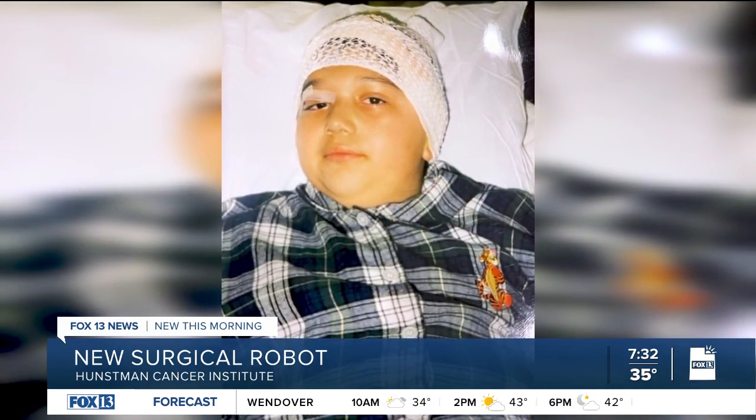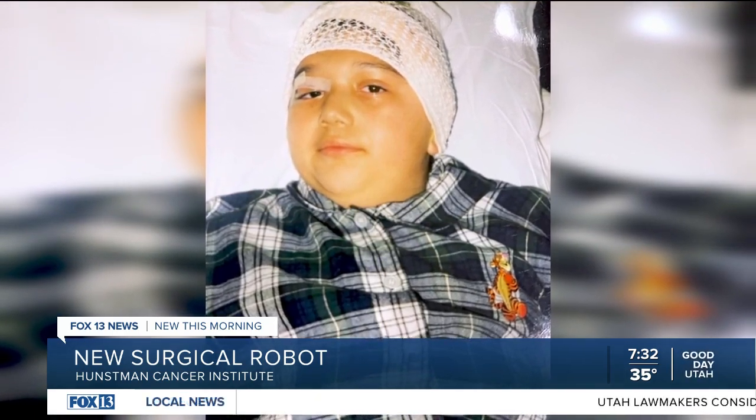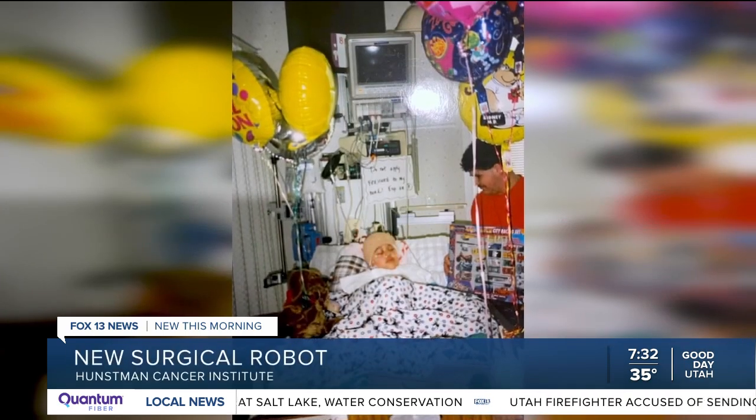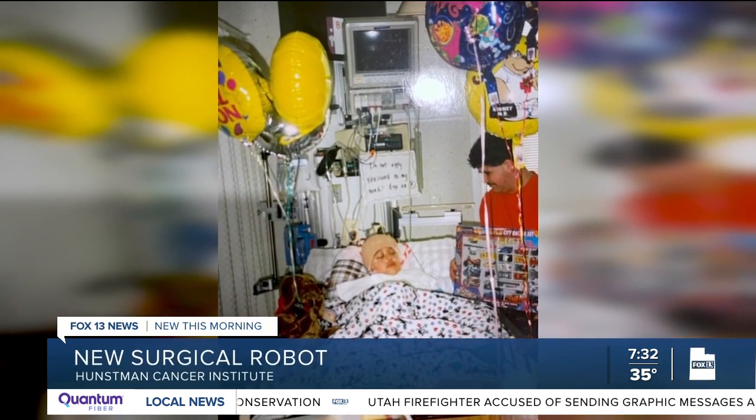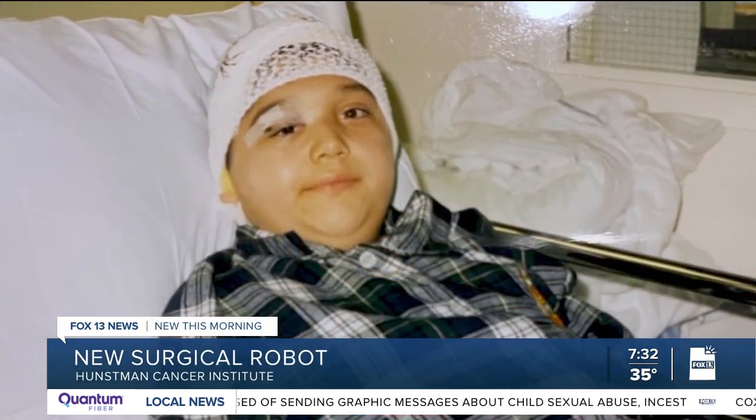During his second operation, doctors encountered another obstacle while putting in a breathing tube. They noticed that it was not sitting correctly as it should have been. So they did the scope — the camera through the nose — and found that he had a cyst near his airway. To remove the non-cancerous cyst, Reyes underwent laser surgery, but the cyst eventually appeared in his airway again.